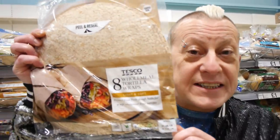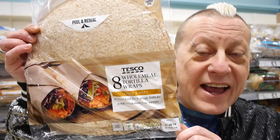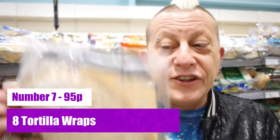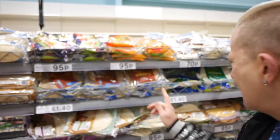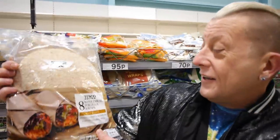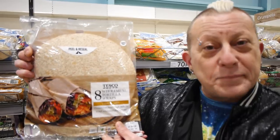As seen in our recent Munch idea video where we used wraps — it was one of these. They are 95p, all marked vegan, and you get them in wholemeal, white, herb, sweet chilli, and multigrain. They're absolutely fantastic — 95p for eight fabulous wraps.